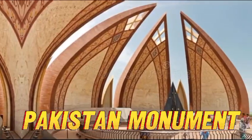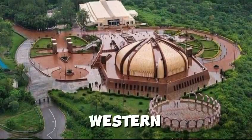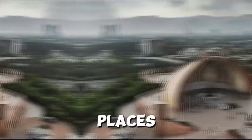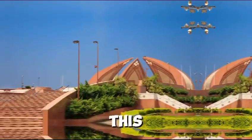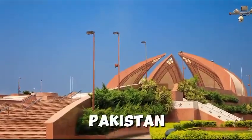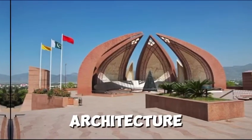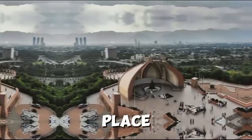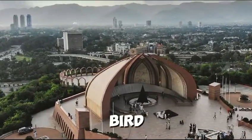The Pakistan Monument is a national monument and museum located on the western Shakarparian hills in the capital territory. It is among the best places to visit in Islamabad. This monument symbolizes the togetherness of the people of Pakistan who have sacrificed their today on behalf of a brighter future. The monument portrays Mughal-style architecture and was first envisioned in 2002 by the government. The place comprises a patio foundation made in marble, adding a patriotic structure to allow a bird's-eye view of the capital.